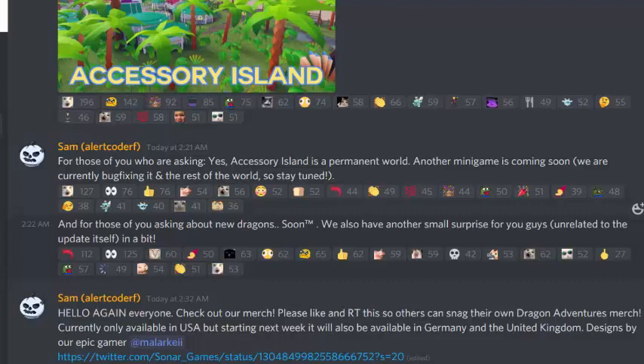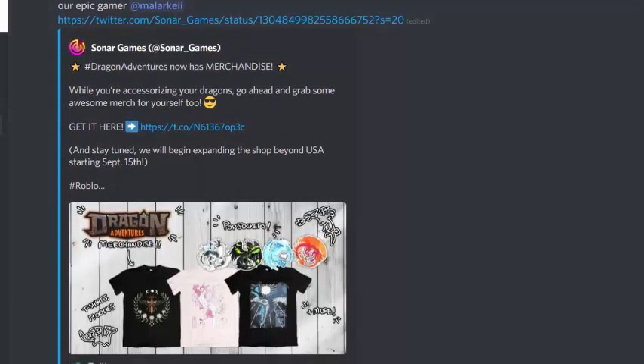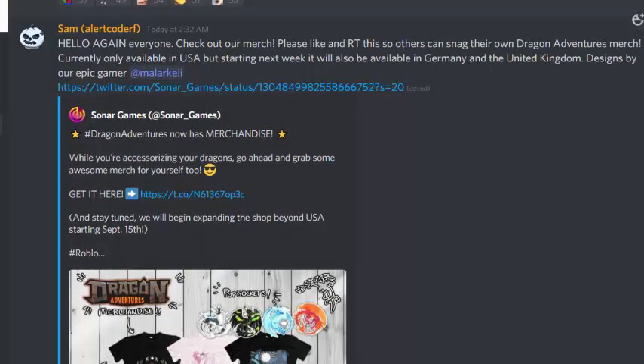They also have merchandise now! Dragon Adventures merch is available — check it out and retweet so others can see it. It's currently only available in the USA, but starting next week it will also be available in Germany and the United Kingdom. The merch was designed by their epic gamer artist. So Dragon Adventures now has merchandise — while you're accessorizing your dragons, go grab some merch for yourself too!